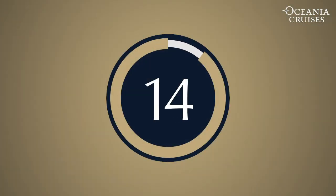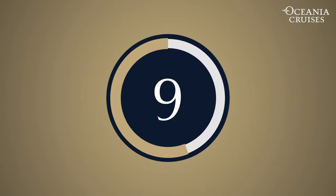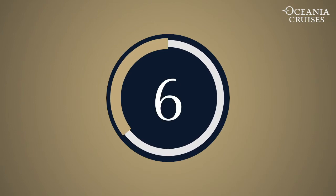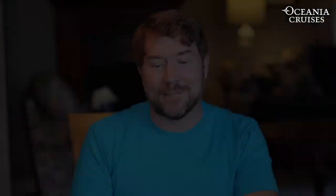Question number four: Lexico was a game that was invented in 1932. What was its name changed to? The answer is Scrabble, of course. Scrabble is the correct answer.